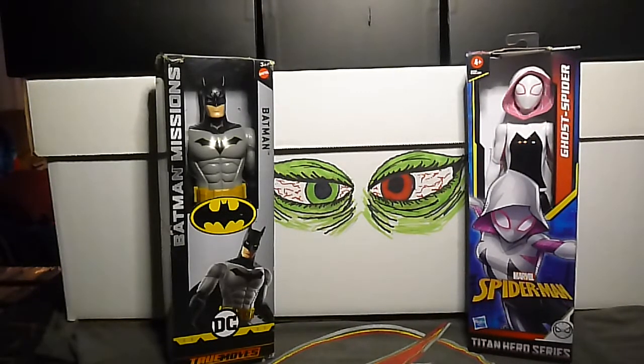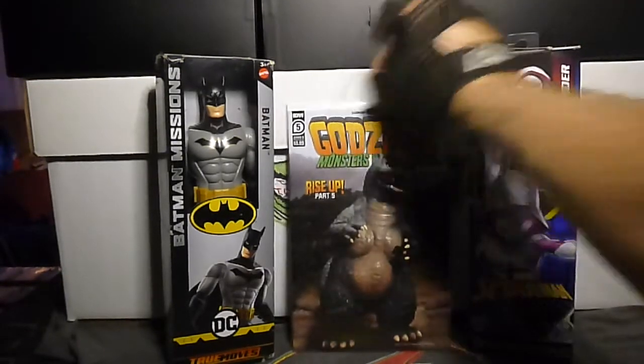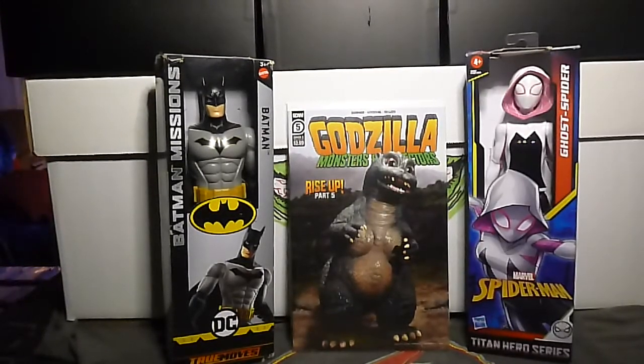This is a funny one — Godzilla Monsters and Protectors, issue 5B, this is the photo variant cover. When you see this you can't help but smile a little bit. It's almost like that little baby Groot cover but, you know — boom!